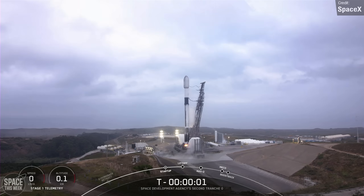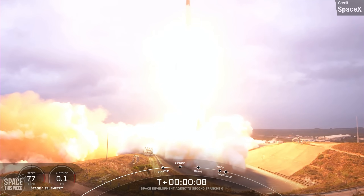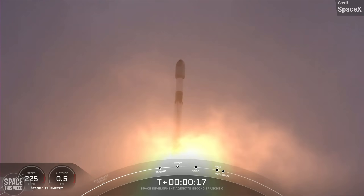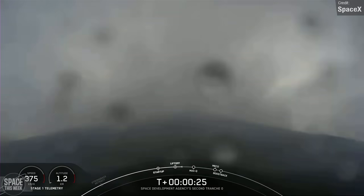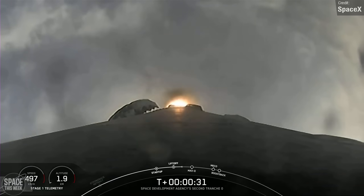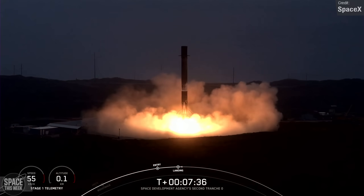The next Falcon 9 launch was on Saturday, carrying a payload for the United States Space Force's Space Development Agency — the Tranche Zero mission. It consisted of two main payloads: the Transport Layer Tranche Zero and Tracking Layer Tranche Zero. According to the SDA, Tranche Zero will comprise 28 satellites in total: 20 in the Transport Layer for military communications and data, and 8 in the Tracking Layer for missile tracking. The Falcon 9 lifted off from Space Launch Complex 4E at Vandenberg Space Force Base, and the first stage booster landed on Landing Zone 4, completing its 13th landing in total.